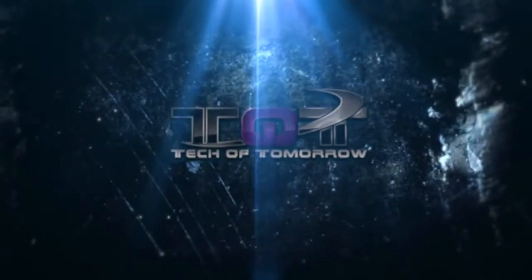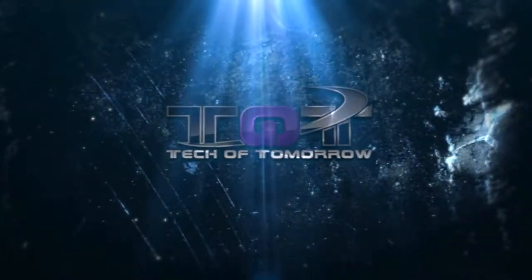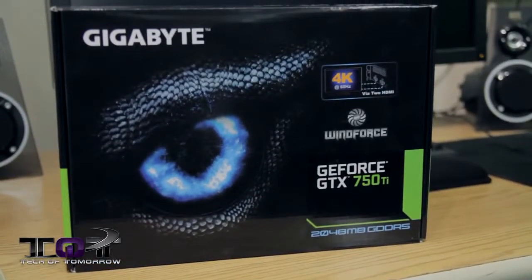I don't always rock out, but when I do, I do it on Tech of Tomorrow. Hey, what up, respected tech fans? What's going on? Welcome back to Tech of Tomorrow. We're bringing you all the tech all the time, and today we've got the full review, benchmarks, and all of the Gigabyte 750 Ti Windforce Edition video card.